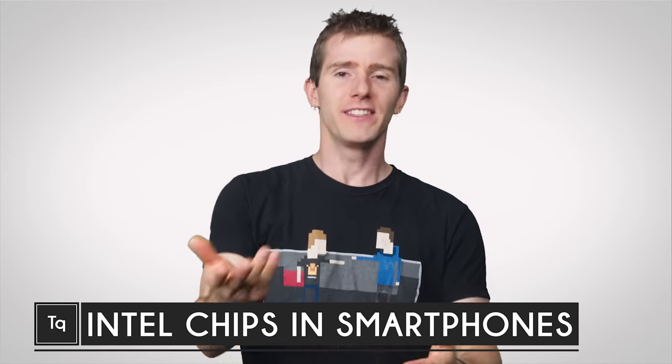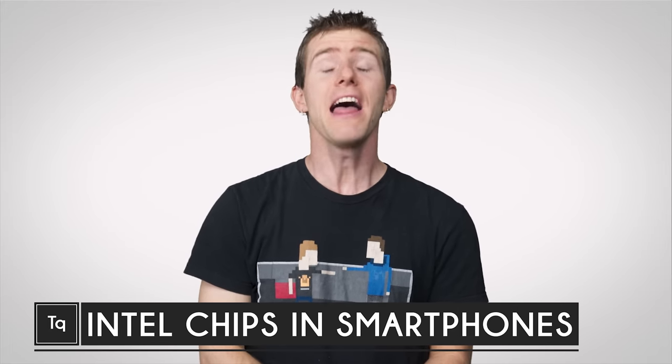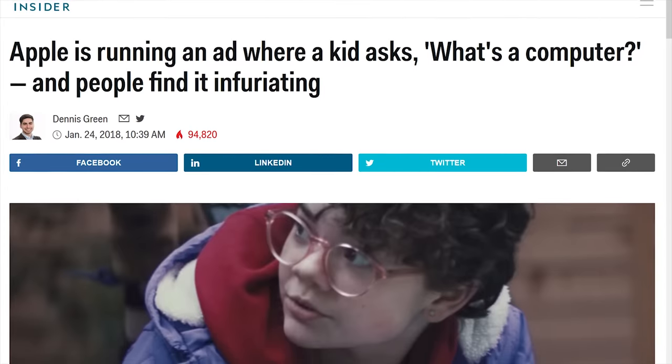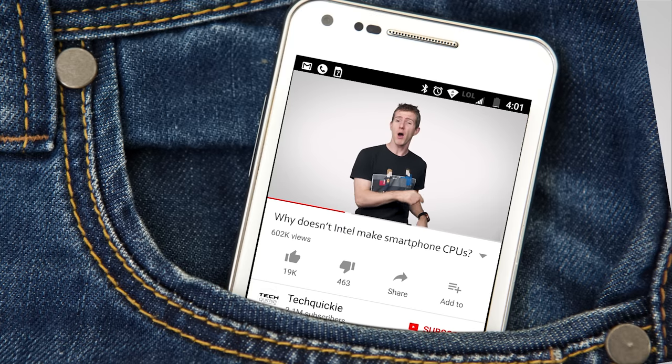Anyone who's ever used a desktop or laptop PC — and that is virtually all of you, despite what that annoying little girl in the iPad commercial says — you've probably used an Intel processor. They are literally everywhere. But one arena from which Intel is noticeably absent is your pants, or more specifically, the smartphone in the pocket of your pants.